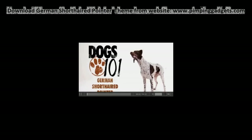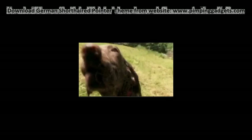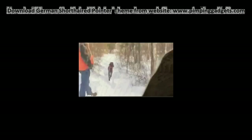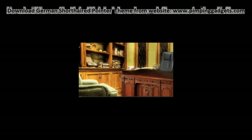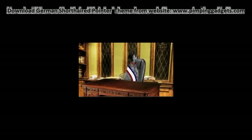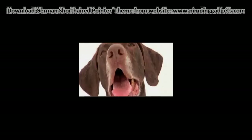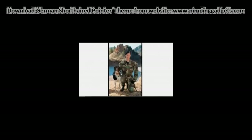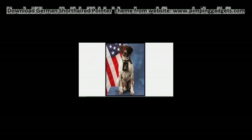The German Shorthaired Pointer is known as the most versatile working dog. But did you know that the German Shorthair has also been elected mayor of all pets in Montclair, California? His opponent said he was dogmatic. And that another served alongside the Air Force in Operation Iraqi and Enduring Freedom, detecting bombs. These dogs can do it all.